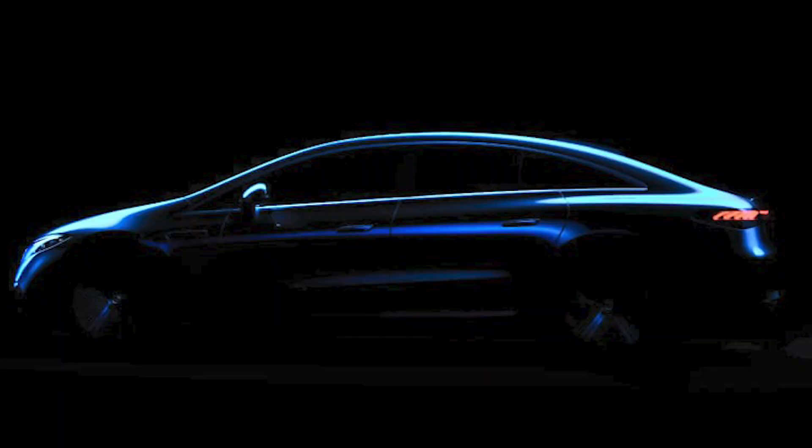Mercedes is still committed to sedans and teased their EQS sedan again this week. We saw the hyper screen — the full-width dashboard display — at CES, and now we see the profile and lighting. No exact reveal date yet, but Mercedes told Autoblog that first customer deliveries will begin before the second half of this year — so before June. We're already in March, meaning people could start taking delivery in two to three months. Expect the reveal any moment now.